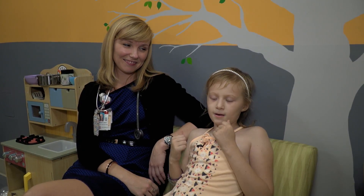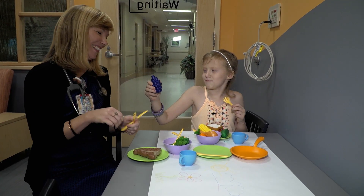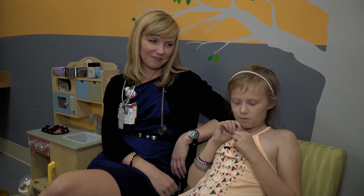This is Becky. She's one of the nurses here. Becky plays with you and makes you feel better when you're scared.